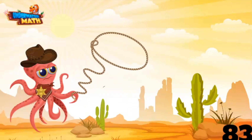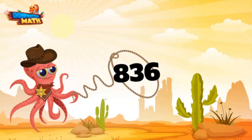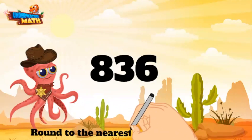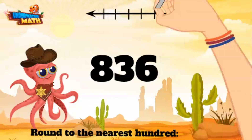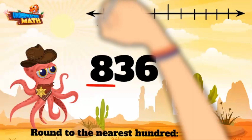I hope I catch a big one — I see a good one out there. Old number 836, gotcha! Let's round this bad boy to the nearest hundred. Oh, look, here comes our number line. We are looking at the hundreds place — 836 is between 800 and 900.